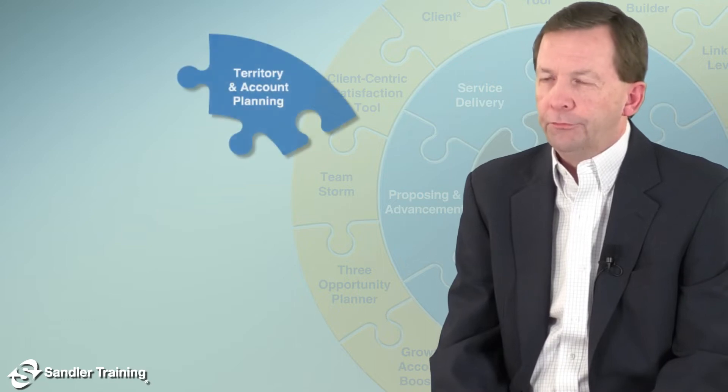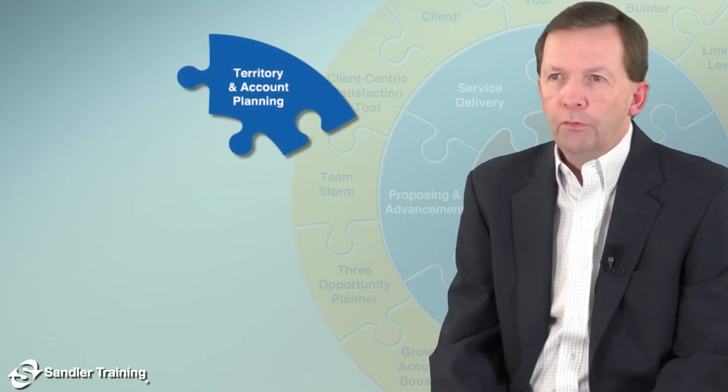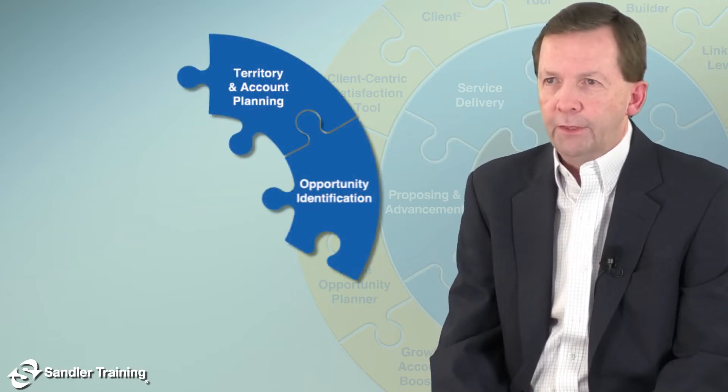Hi, I'm Brian Sullivan. Our Sandler Enterprise Selling program has six stages, beginning with territory and account planning, moving on to opportunity identification.